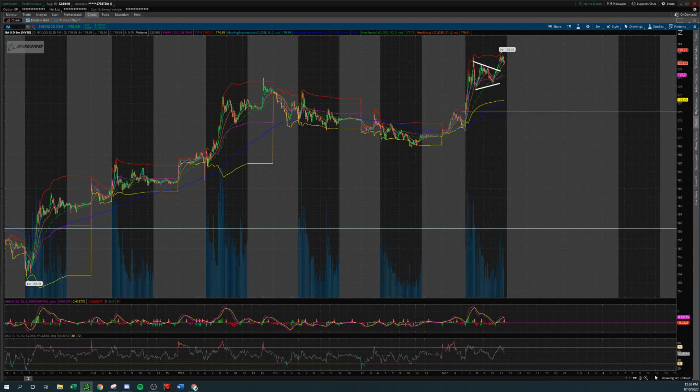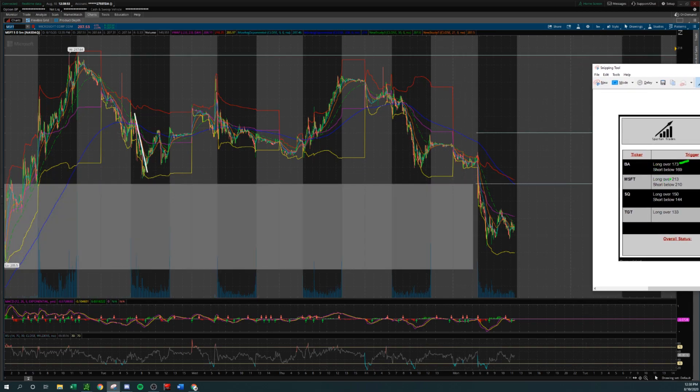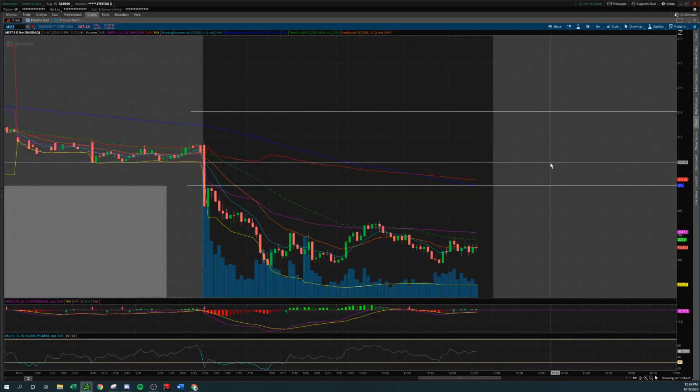We're going to move on to the second ticker — Microsoft, MSFT. For us today this was a long over 213 and a short below 210. It did not even get anywhere near 213 — it opened up, immediately went red. The same concept applies to Microsoft as Boeing, except it's flipped. First five-minute candle big red — don't chase the move down. Wait for a pullback, pullback rally, testing the 210 level as a resistance. That's your entry. Don't enter short here — you enter short here when this pushes up and then rejects. If you wanted more confirmation, you could have waited for it to break down and make a new low of day.